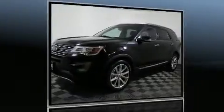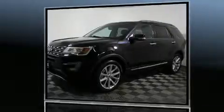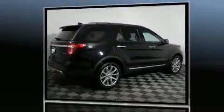The 2016 Ford Explorer. With fewer than 15,000 miles on the odometer, this four-door sport utility vehicle prioritizes comfort, safety, and convenience.